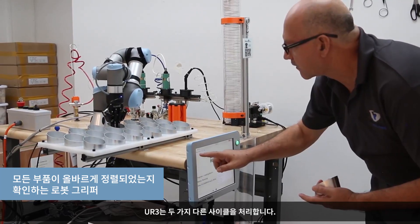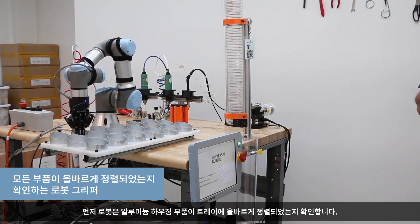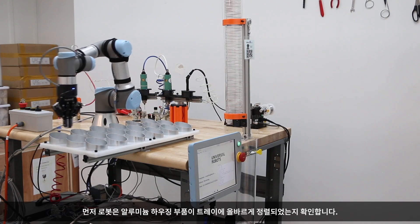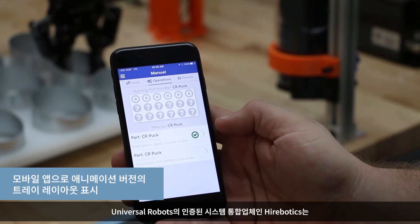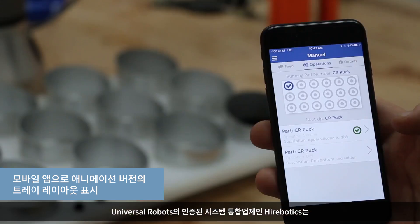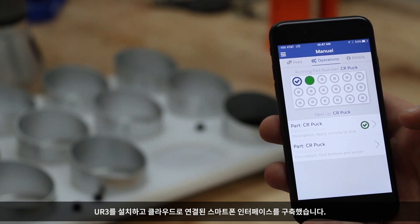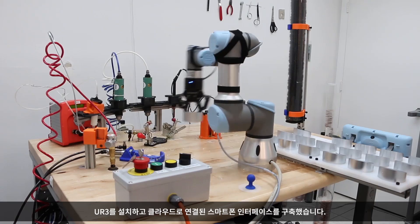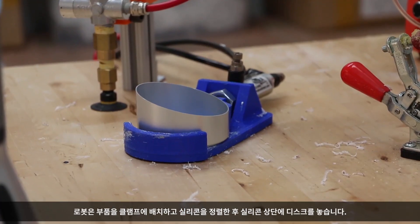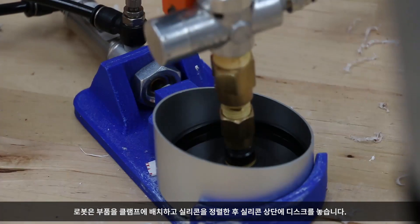The UR3 handles two different cycles. First, the robot checks that the aluminum housing parts are aligned correctly on a tray. Hyerbotics, a certified system integrator of Universal Robots, installed the UR3 and built a cloud-connected smartphone interface. The robot places the part into a clamp and aligns the silicone, then places a disc on top of the silicone.